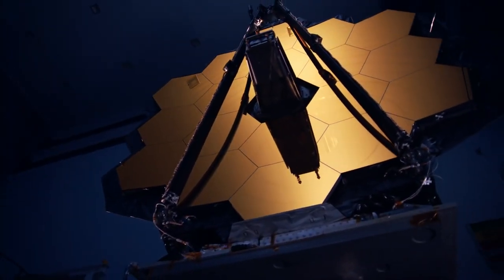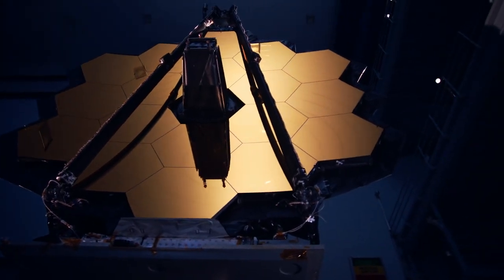The James Webb Space Telescope — our new eye on the universe.